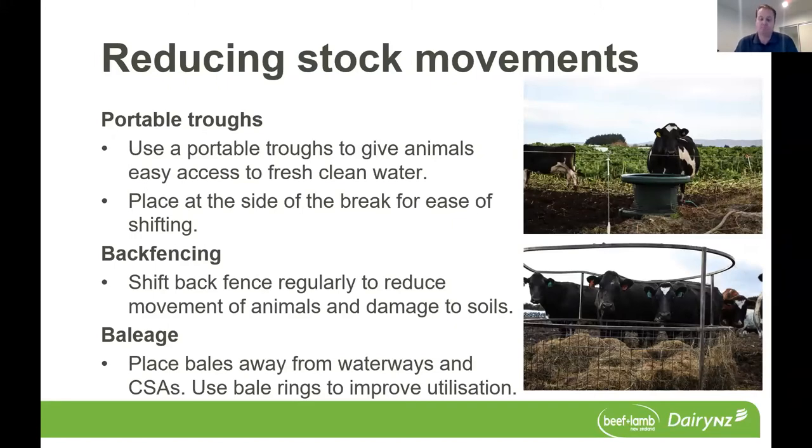Also, regularly move your back fence to limit campsites and protect areas of good soil structure for later use in adverse weather. If it does rain and stock pug one area, you can move them on and allow that soil to recuperate. With baleage, use ring feeders to ensure cows utilize as much supplementary feed as possible rather than lying on it. Place supplemental bales away from waterways and critical source areas, and use bale feeders to improve utilization.